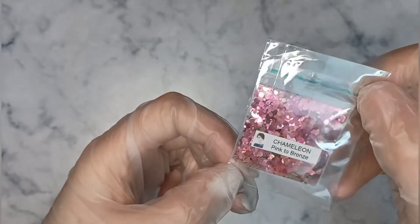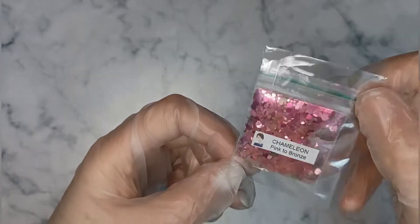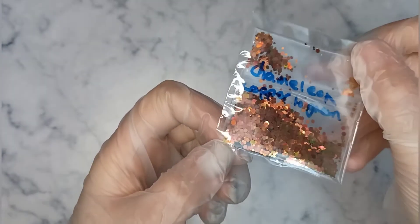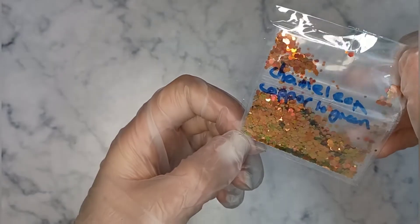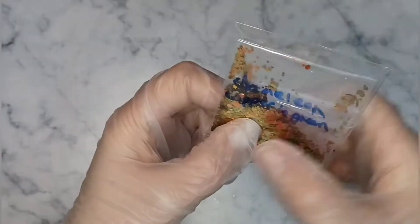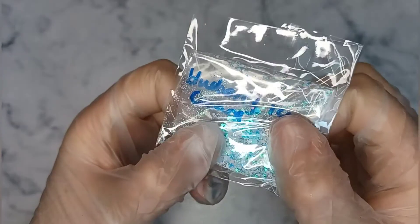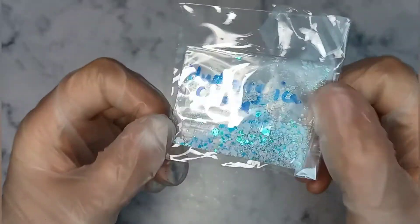Look at that — Pink Bronze. It actually baffles me how they work. Obviously it's something to do with the light but I'm not smart enough to figure that out. I just love them. That one's like Copper Red to Green — they're so nice, I really need to use these. Oh, I forgot to show this one as well — Blueberry Ice Cream, that's a really nice blue.